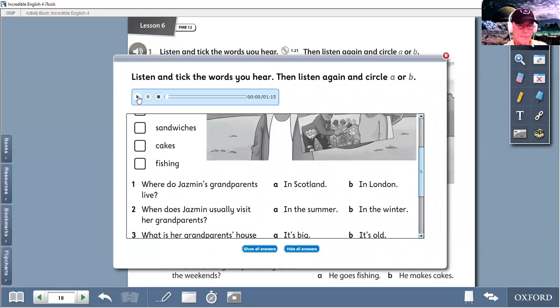Ready? Let's go. Listening 1.21. Can you tell me about your grandparents, Jasmine? Okay. Well, they live in London. Where do Jasmine's grandparents live? They live in London. So you can circle this — circle the B. That's okay.